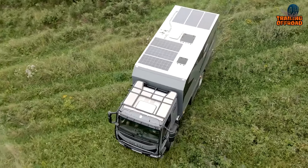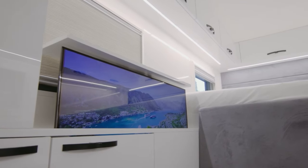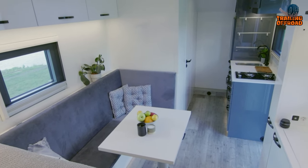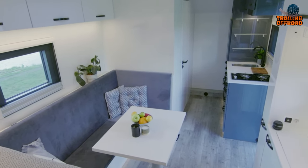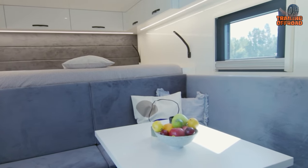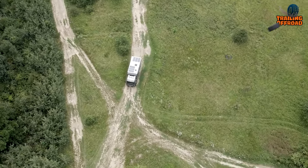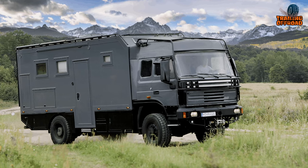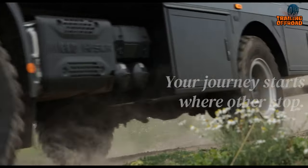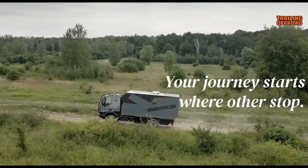The XRV Adventures 612 is equipped with an induction or diesel stove with an extractor hood so you don't have to worry about smoke while cooking. It has a solar system with 960 watt peak to meet all your power needs on the go. The Truma D6E or Webasto Dual Top Evo central heating system ensures a comfortable living environment in the coldest weather conditions, making it an ideal vehicle for any adventurer seeking optimal independence and comfort.